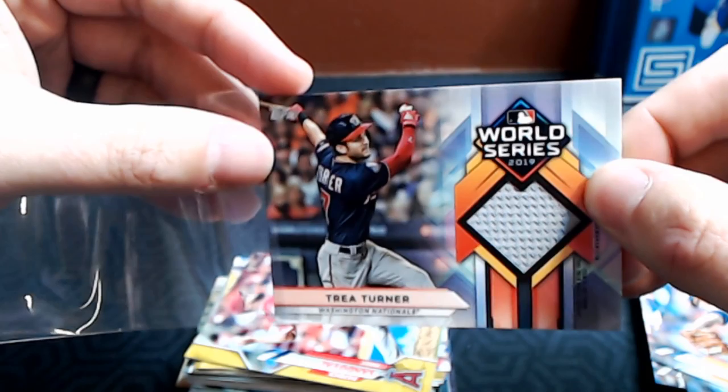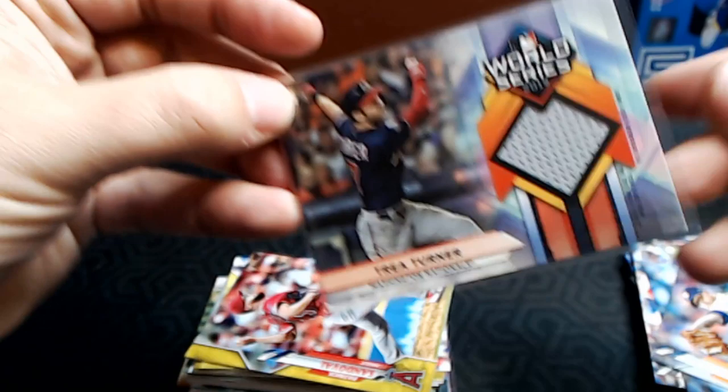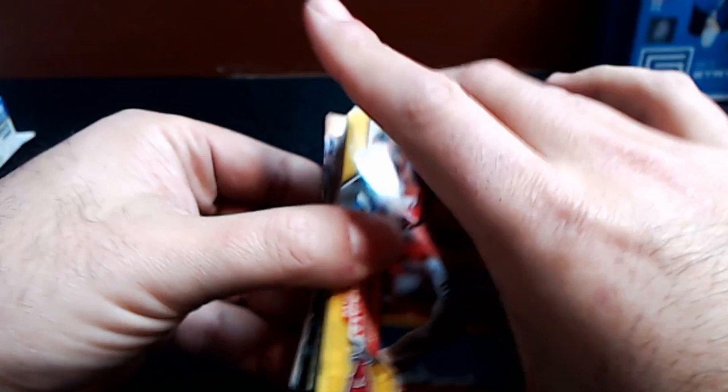We've got a hit! It is a Trey Turner Relic — World Series. Congratulations, numbered 44 out of 99. Congratulations Shalaney, that is a very sweet card. I do like the World Series theme — Series 1 can kind of highlight what happened at the end of the season. That is awesome, very nice hit.